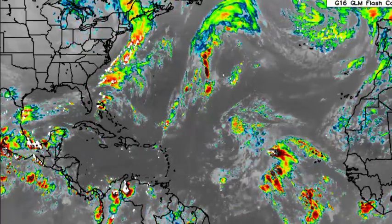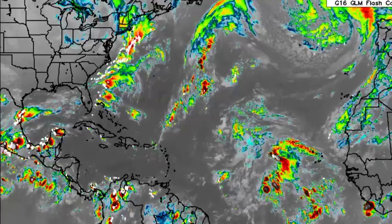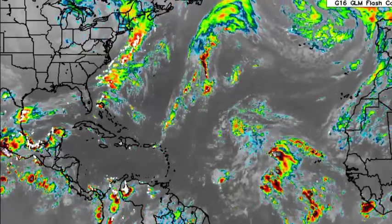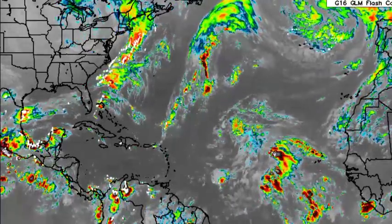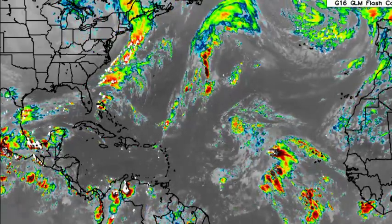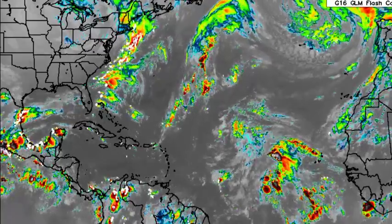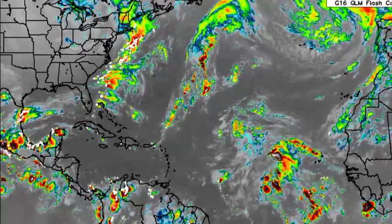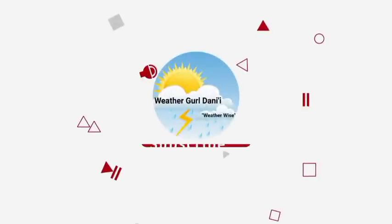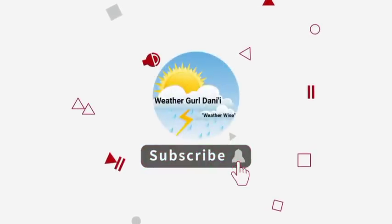Hey everyone, it is Dani and welcome to this updated video on the tropics. In this video we will be talking about what is currently going on across the North Atlantic Basin. There are quite a few tropical waves making their way across the area, and we'll be talking about that as well as conditions. There is a cold front that is going to be bringing some impacts to portions of the Northwestern Caribbean. Please subscribe and tap the notification bell so that you never miss an important updated video on the tropics.